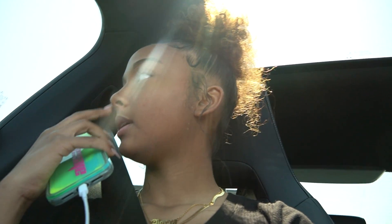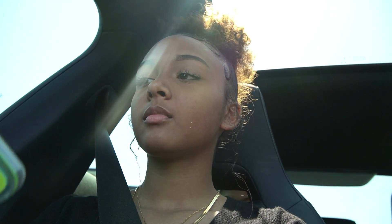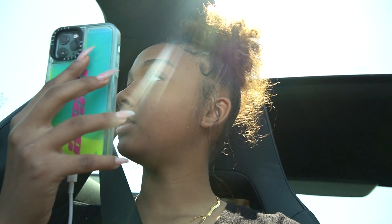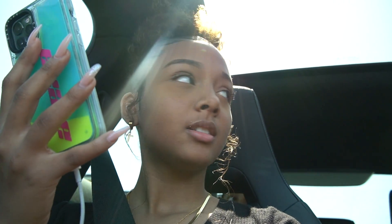We made it to Cracker Barrel, we're in the curbside pickup spot. I have to call the number and tell them I'm ready. I called in and let them know I'm in spot number two. The lady said she'll bring it as soon as it's ready. Just here waiting, and then they'll bring it. We'll head home and have some breakfast.